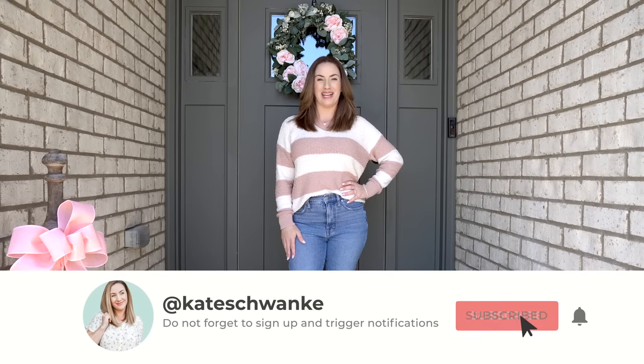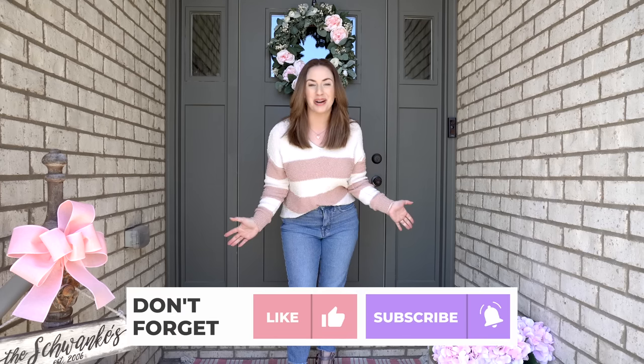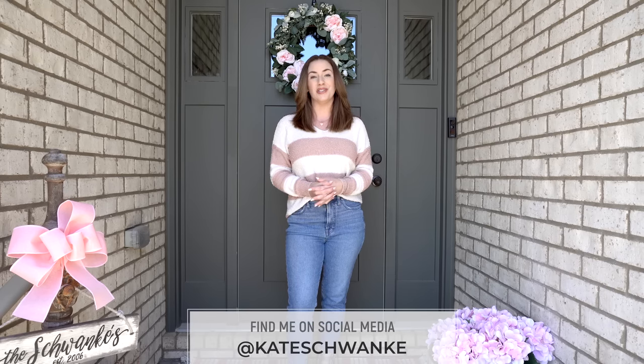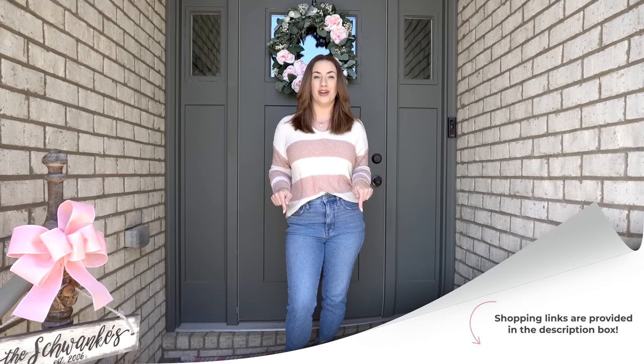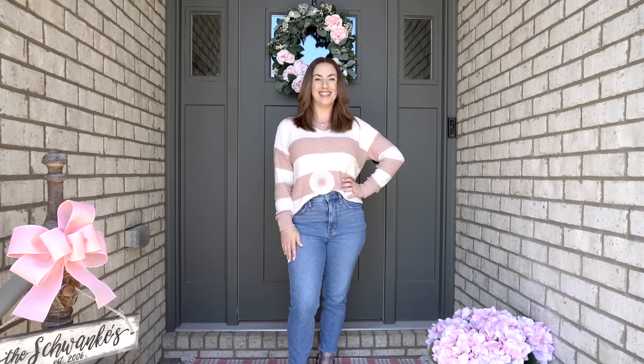Hey everyone, I'm Kate Schwenke and welcome back to my channel. Today I'm excited to share another fun house tour — this time we are doing spring 2023. I've been working on it since January, right after Christmas. Almost everything for spring this year is brand new. There will be shopping links in the description below, so let's get started.